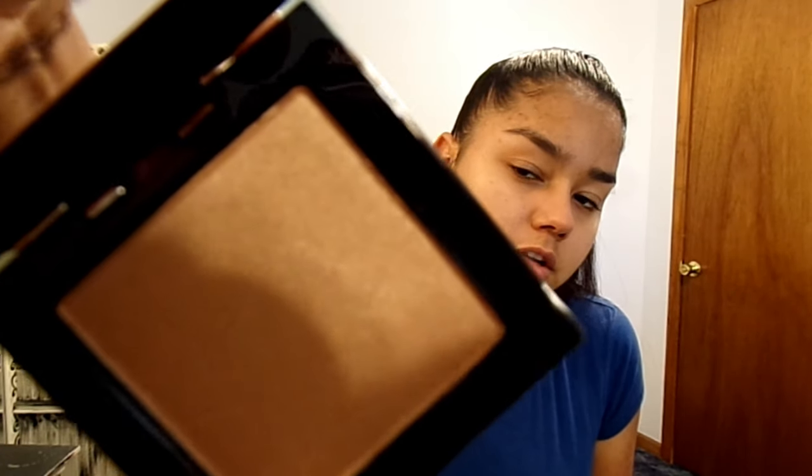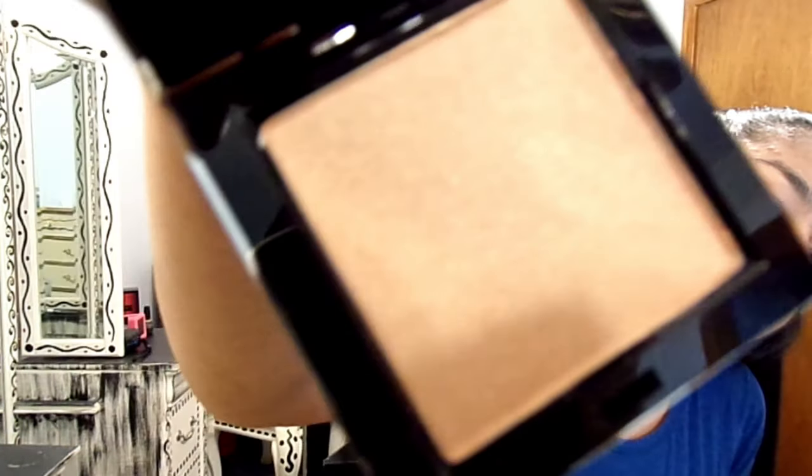Next item: the Pretty Vulgar Shimmering Swan Highlighter. Let me open this — oh, that is so, so pretty! My camera isn't the greatest, but you can see it looks pretty. We'll try that out too. That one retails for $32.